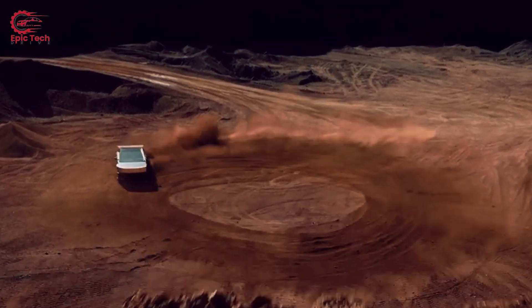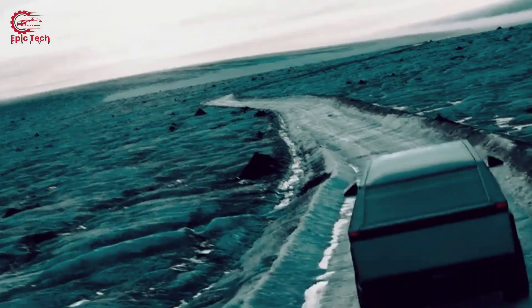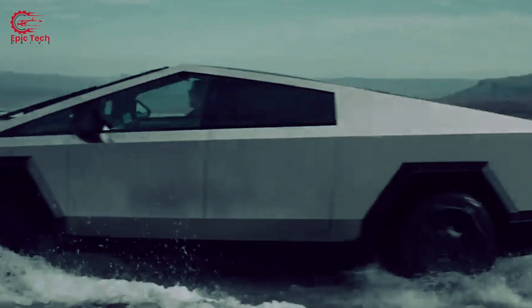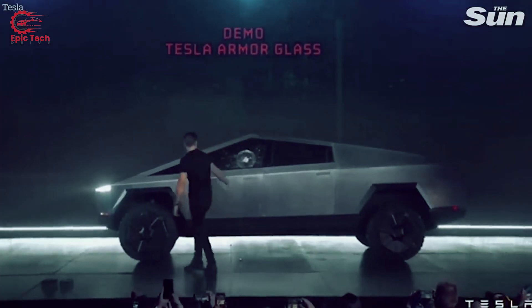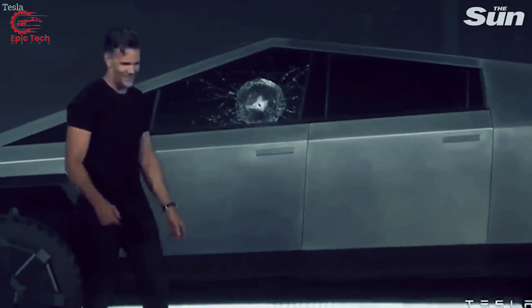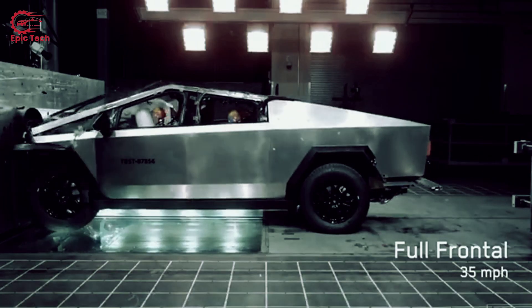The Tesla Cybertruck is the most talked about, most anticipated, most hyped car so far this decade. It looks absolutely insane, but it turns out it's actually a disaster. This truck has so many problems that it's shocking. In today's video, we're going to be highlighting all these problems. Let's get into it.